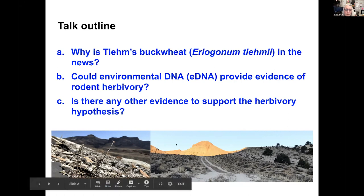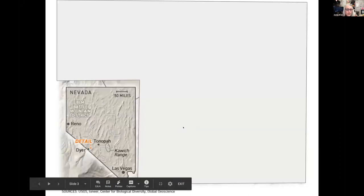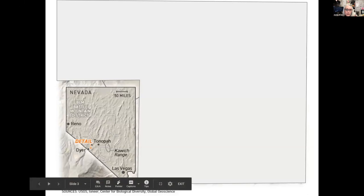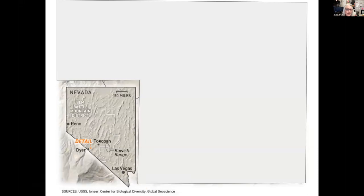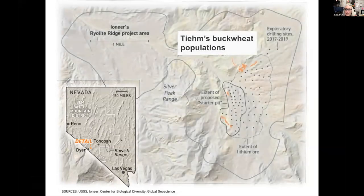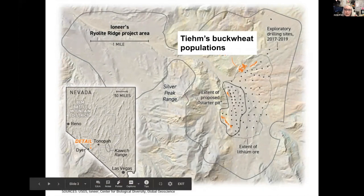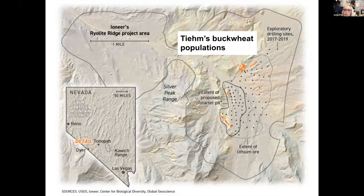These are just some photos of the site in Nevada. To orient you, you can see down in the lower left of the screen there's a map of Nevada. This plant is found only in Nevada, as far as we know, between Dyer and Tonopah, on the western side of the state. If we zoom in to that area, what we can see is that the Team's buckwheat populations are within this big black outline, which is a proposed drilling site for lithium, and the little orange blobs are the different subpopulations of Team's buckwheat that have been mapped to date.